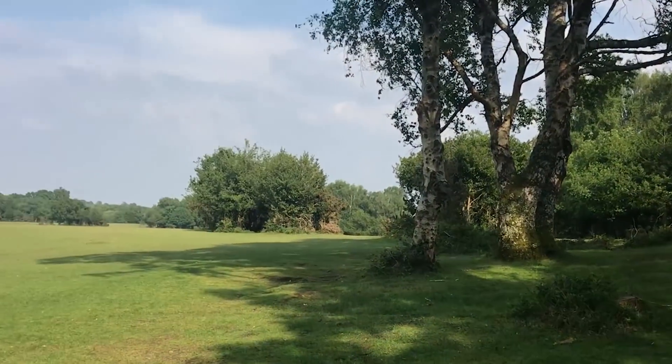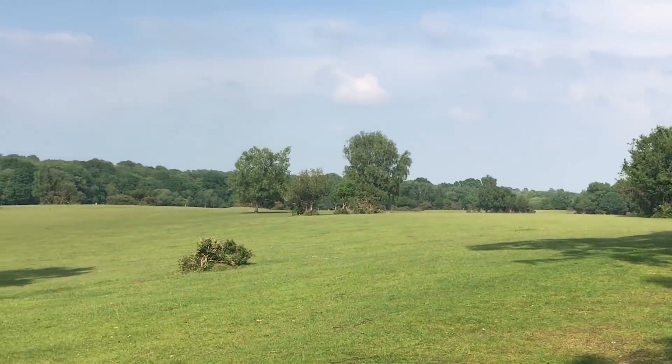Hi guys, it's Ants Britannia and today you are joining me from the New Forest in the United Kingdom. So let's have a walk around and see what ant species we can find native to this region and learn a little bit about their behaviours.